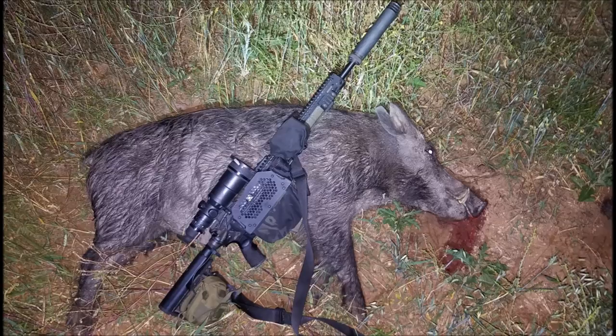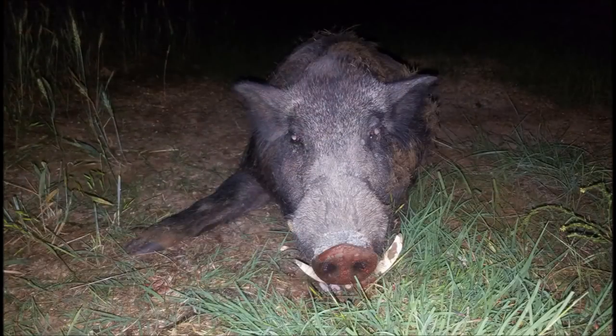Turned out to be a nice 165-pound boar with a nice set of cutters, particularly impressive for a hog this small. Looking at the other side, the wetter is missing, so the cutter has been able to grow without wearing against the wetter.